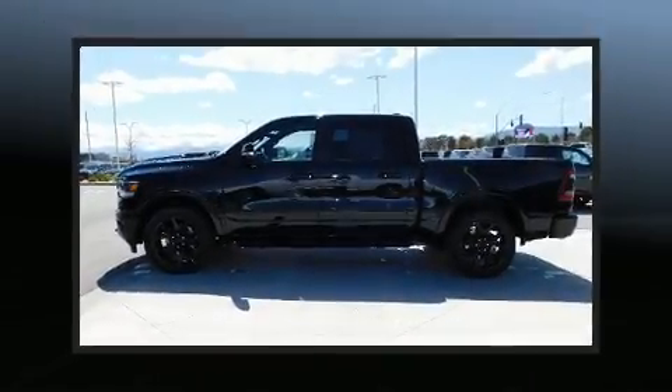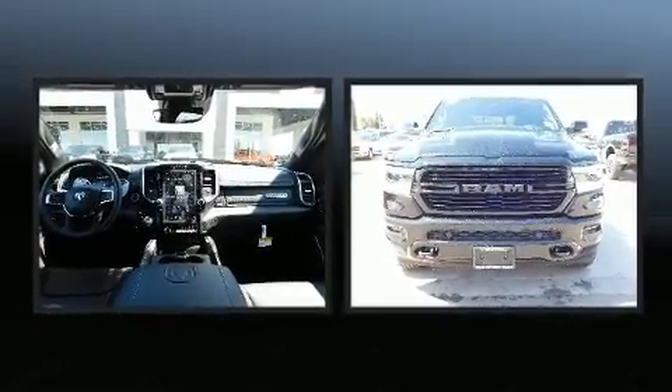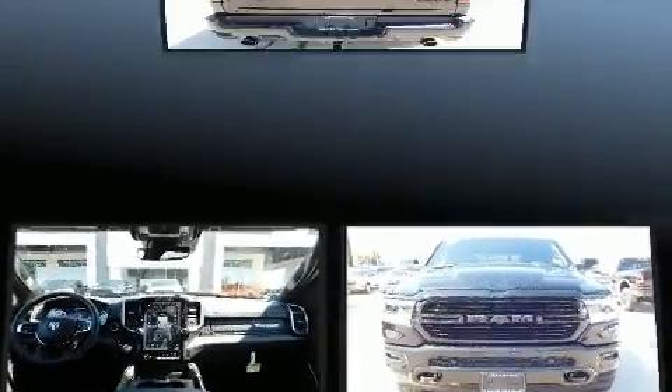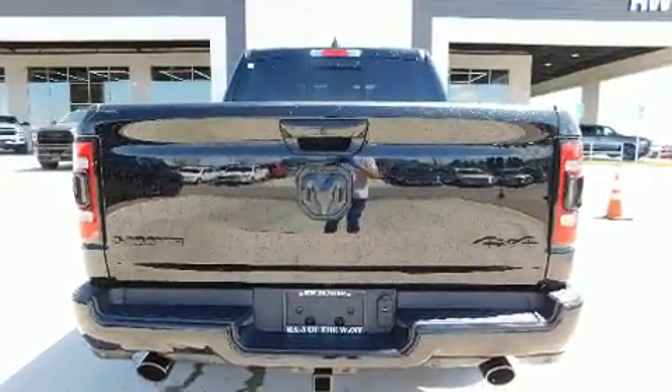Get excited about the 2020 Ram 1500. This four-door, five-passenger truck will allow you to take command of the road with confidence. It features an automatic transmission, four-wheel drive, and a powerful eight-cylinder engine.